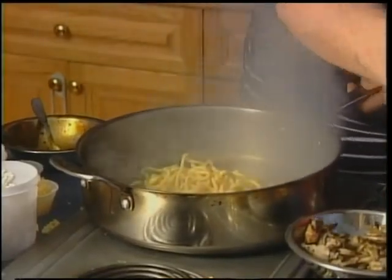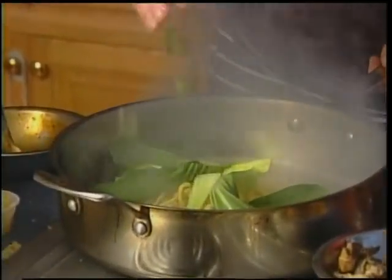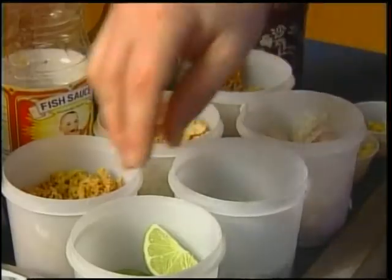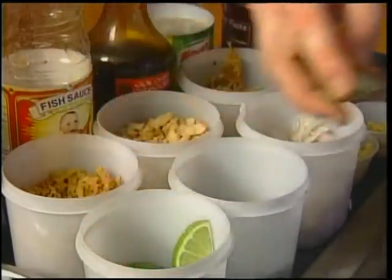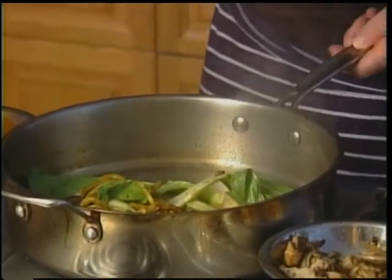Hokkien noodles. Some Shanghai bok choy, and then a pinch of green onion. Oh, it smells delicious! And finish it with a squeeze of lime. Fantastic.